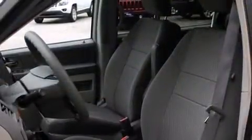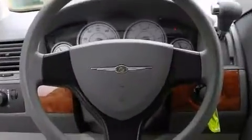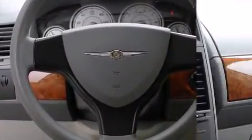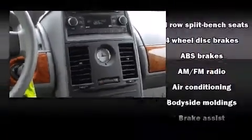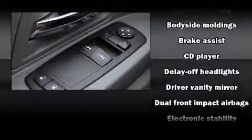Chrysler ensures the safety and security of its passengers with equipment such as dual front impact airbags, head curtain airbags, traction control, brake assist, a panic alarm, and four-wheel disc brakes with ABS.